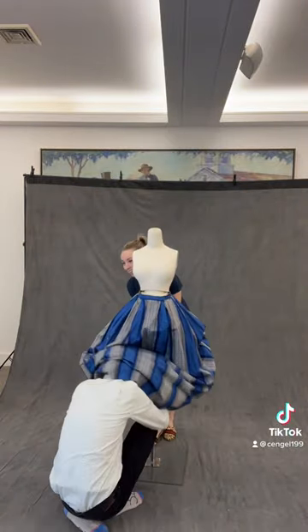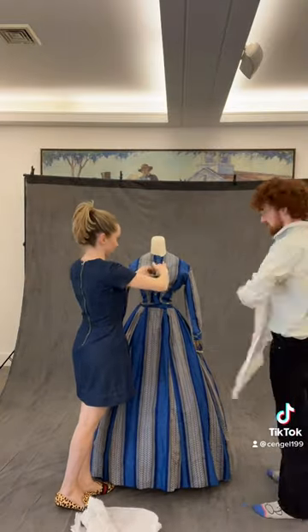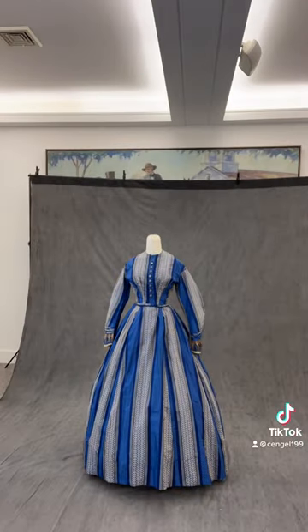The fashion of this decade was characterized by enormous bell-shaped skirts, which were made possible through the use of crinolines and hoops. Just as a side note, ours is not an 1860 hoop — we're a small museum, so we're just using what we have. An 1860 hoop would be a little bit more elongated in the back.